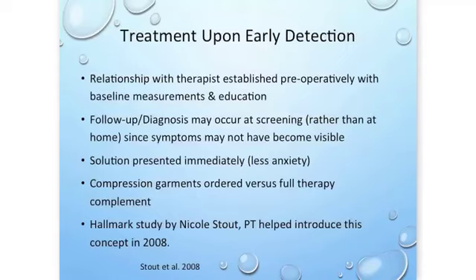With early diagnosis under the PSM model and an early screening situation, we can establish the therapist-patient relationship ahead of time. The diagnosis may occur at a screening visit when symptoms probably aren't yet visible or problematic for you, so the solution can be presented immediately — much less of 'Oh my gosh, what am I going to do? Is it treatable?' Compression garments can be ordered versus the full intensive therapy complement.